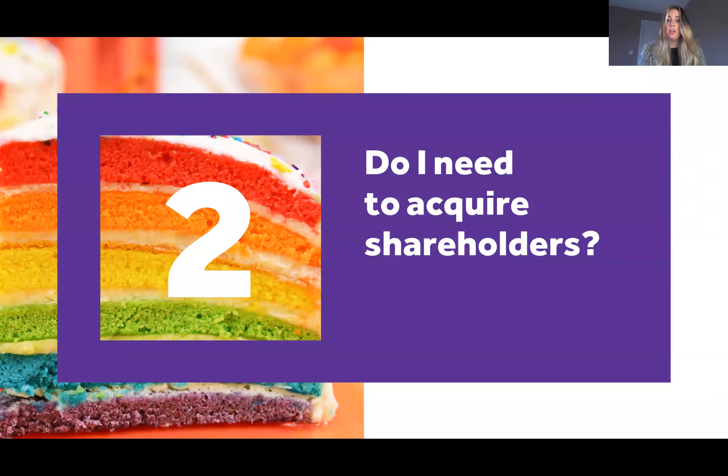Question two: do I need to have shareholders? There are a few different types of limited companies. One is a limited by guarantee company which doesn't require shareholders — that would be used by an organisation such as a charity. But a private limited company guaranteed by shares does require shareholders, and they do not need to be the same people who are the directors. The shareholders are the people who receive the dividends from the company.